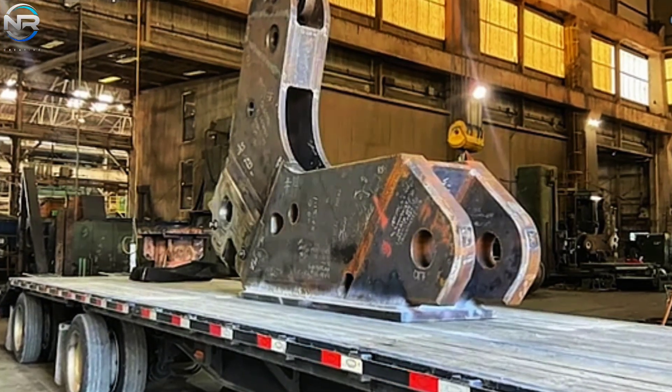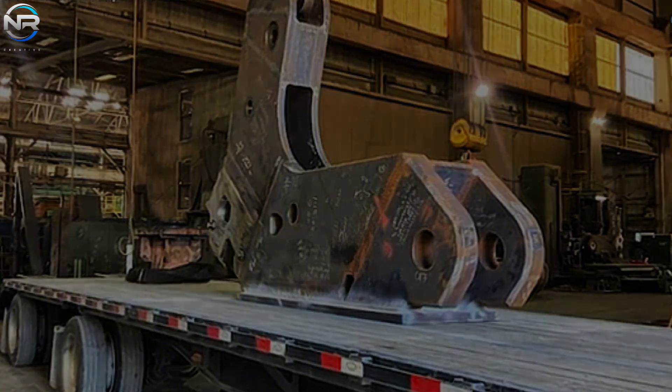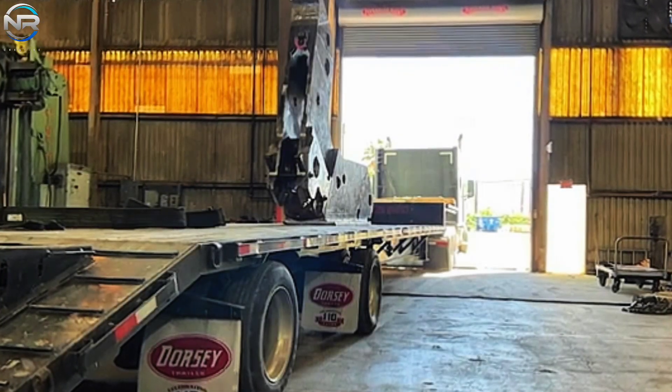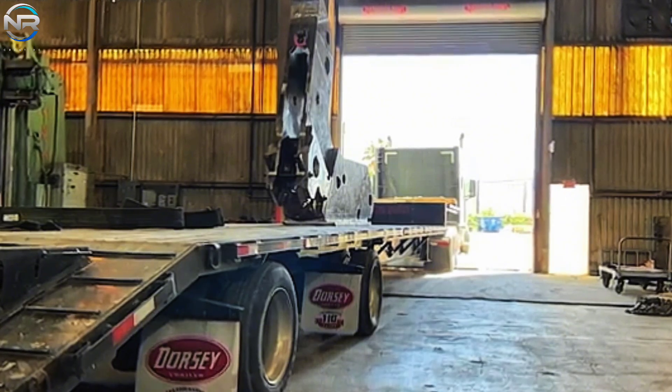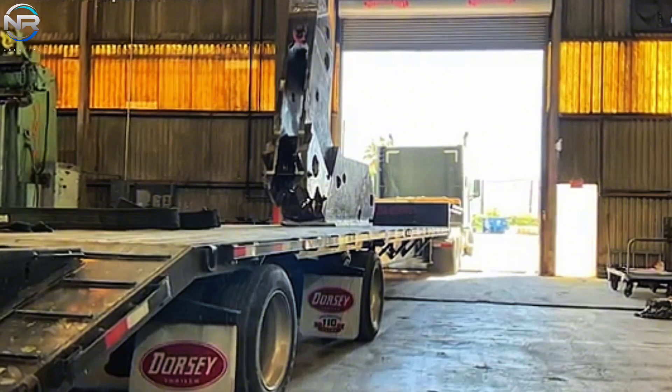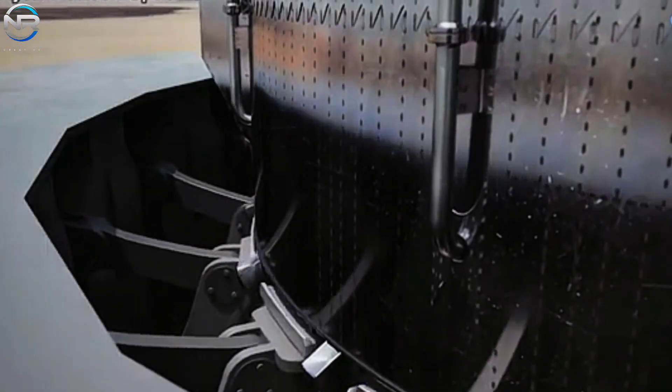Recently leaked images from a facility affiliated with SpaceX's manufacturing partner have revealed the recently completed arrestor arm system intended for the OLM on Pad B. The arrestor arm appears to be mounted on a transport vehicle, indicating that its production phase has been finalized and it is ready to be shipped to the launch site for installation.